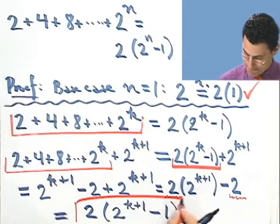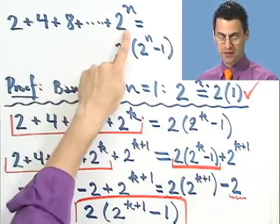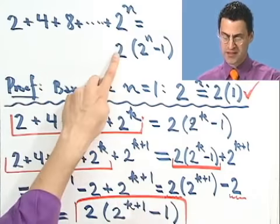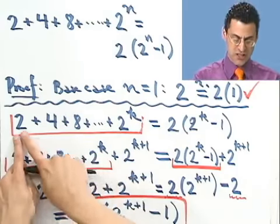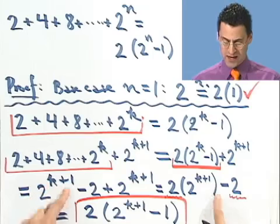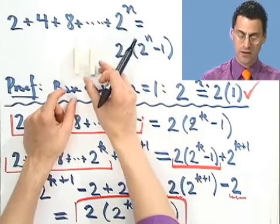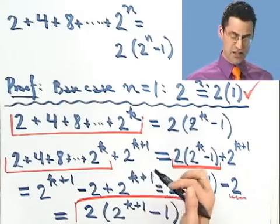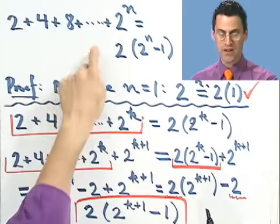That's the answer we got. Notice that's exactly what the formula predicts if n equals k plus 1 — the formula says 2 times (2^(k+1) minus 1), and that's precisely what we have. So just assuming the formula holds at position k, I can deduce it's true at position k plus 1. That means if this domino falls, it forces the next domino to fall. And since the first domino falls, it forces the second, which forces the third, which forces the fourth. For any n you can think of, this holds. That's the power of induction — you can prove infinitely many things, all in a finite number of steps. A really powerful means to prove a theorem.